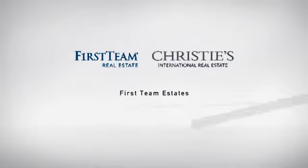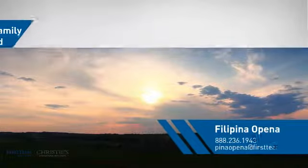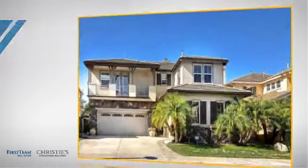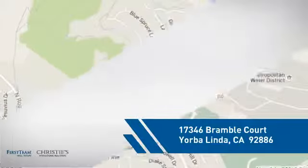At First Team Real Estate, you'll find a place you'll feel right at home in. This video is brought to you by your real estate agent. This home is a great choice for those looking for comfort, convenience and the privacy of their own home. And it's located in this area.